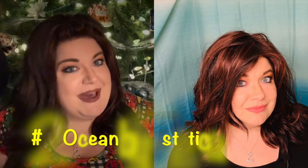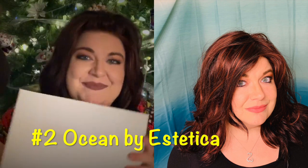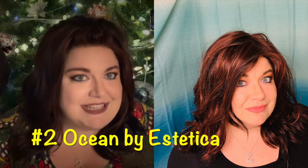For number two, I'm going with Ocean by Estetica — obviously I'm wearing her today. This is in color Vogue. She's just an amazing wig. I feel like this needs to be in everyone's closet in whatever color you love. It's a fun wig — you can wear it elegant, daytime, or casual. It's just an overall amazing look.